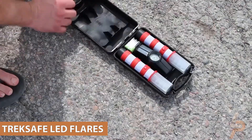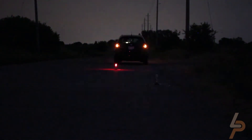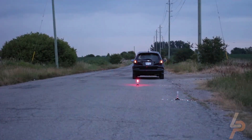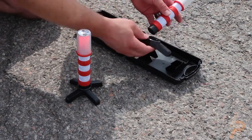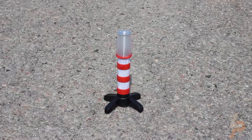TrekSafe LED Flares. A much safer and more efficient alternative to conventional flares, the TrekSafe LED Flares are sophisticated electronic roadside flares that provide superior warning visibility during both day and night. Featuring a compact design, the flares are very reflective, weather-resistant, and shock-resistant.